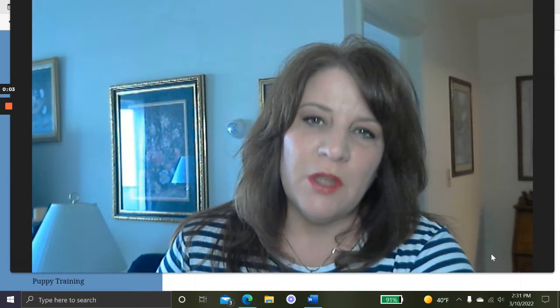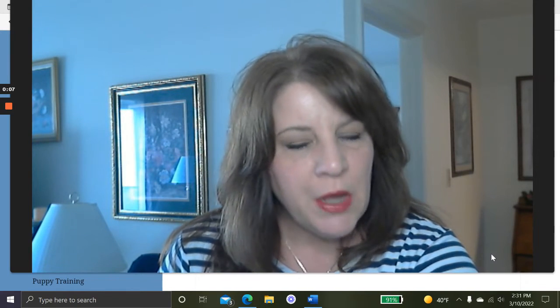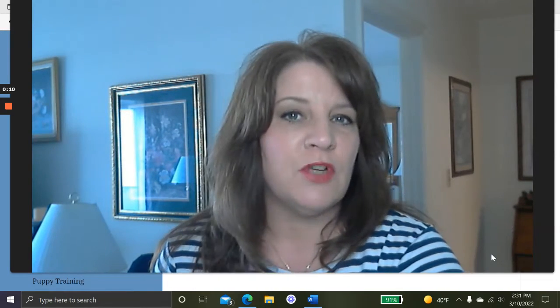Hi everybody, it's Debra from PeopleLovingAnimals.com. Thanks so much for tuning in and watching today's video. Today's video is called How to Take Care of a Dog.